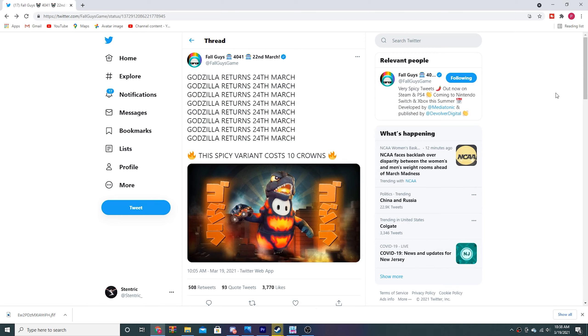Alright, this is going to be a pretty short video, just kind of covering the new Fall Guys suit, if y'all haven't seen it already. Basically, there's a new variant of the Godzilla — the spicy variant, according to Fall Guys.